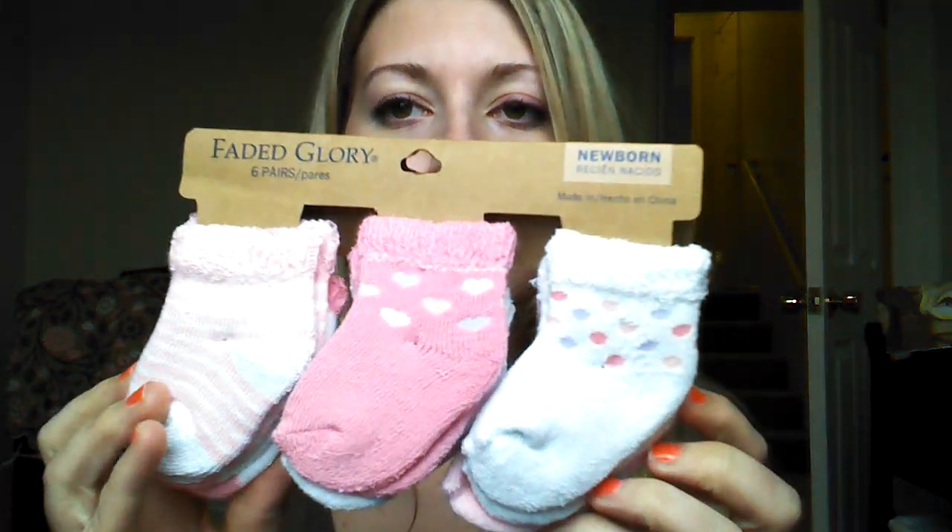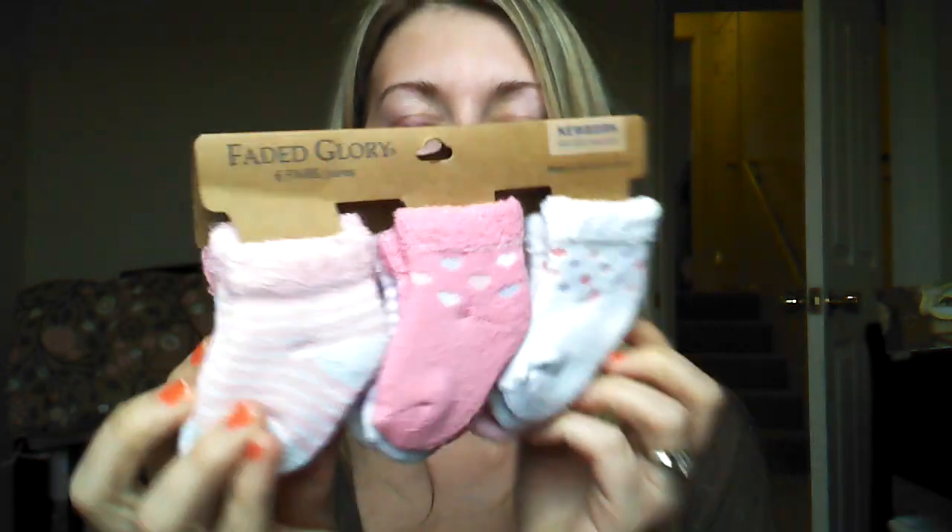I also got her some three short-sleeve bodysuits — it's Carter's but the Child of Mine Walmart brand, a pack of three onesies. Then I got her some socks, Fitting Glory from Walmart, I think $5 for a pack of six. And this was also a gift from my mother-in-law — a three-pack of mitten jeans, the Gerber brand.